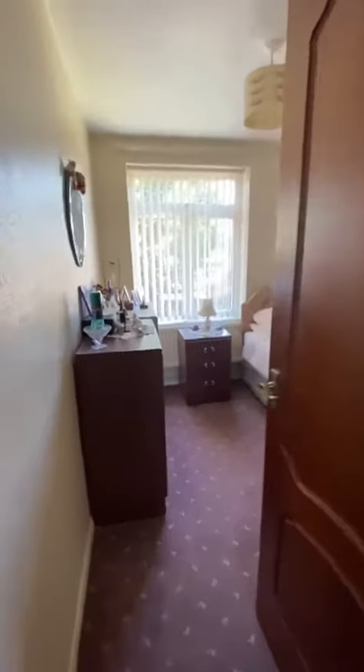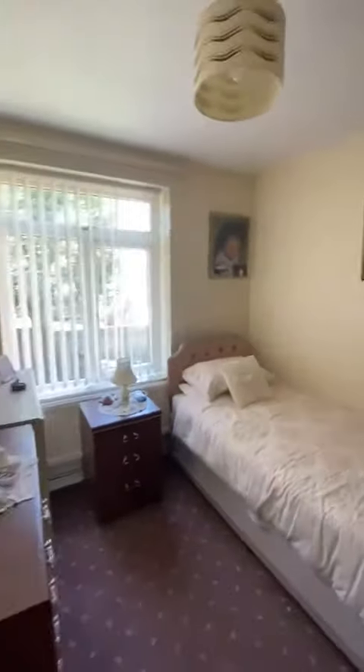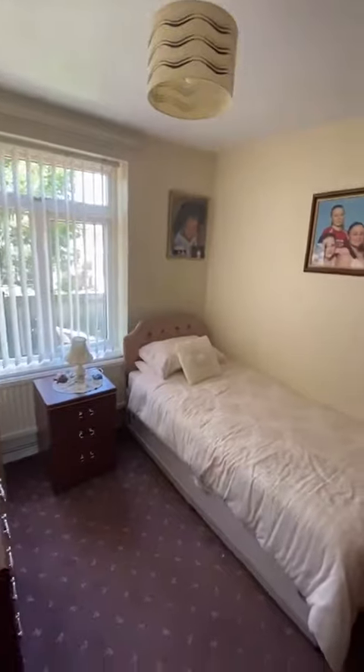And then finally is the second bedroom. Again, brilliant size in here. We've got drawers, bedside tables, wardrobe, and a bed. Again, overlooking the rear of the property and the communal gardens.